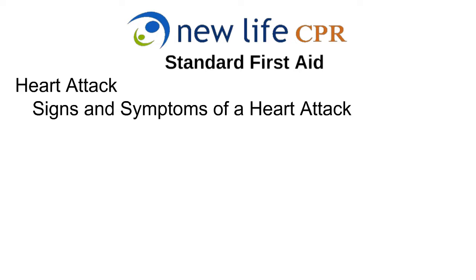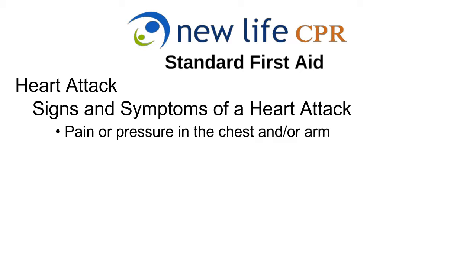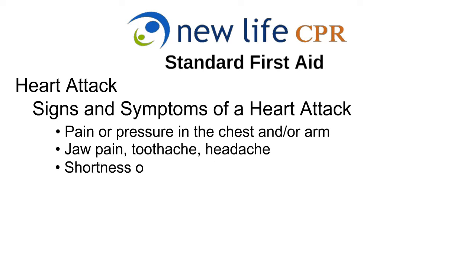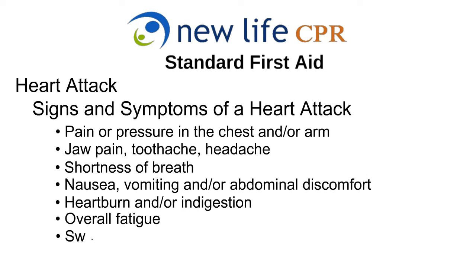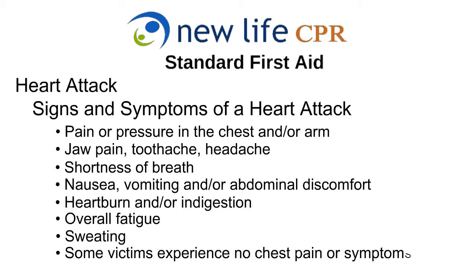These symptoms may, but not always, include pain or pressure in the chest and or arm, jaw pain, toothache or headache, shortness of breath, nausea, vomiting and or abdominal discomfort, heartburn and or indigestion, and fatigue and sweating. Some victims experience no chest pain or symptoms.